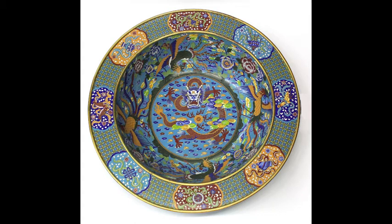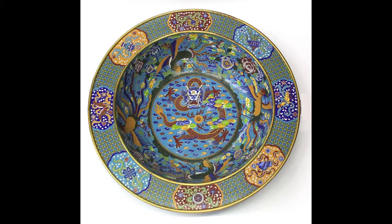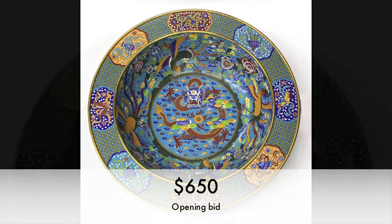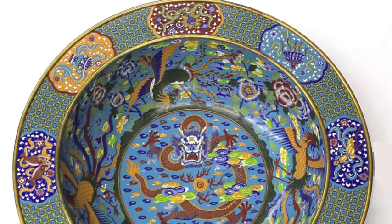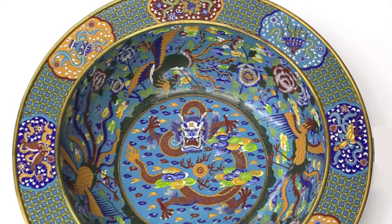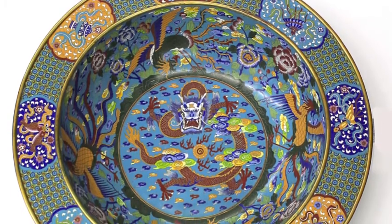We have the Chinese massive. And we'll start off the bidding at 650. 650 is bid, go 700. 700 is bid, 750. 850 is bid, now 900. 900. 950 is bid. 1,000 is bid, now 1,100. 1,200. Go 1,300. 1,300. Now 1,400. 1,400. Now 1,500.